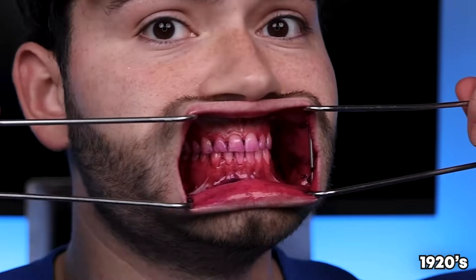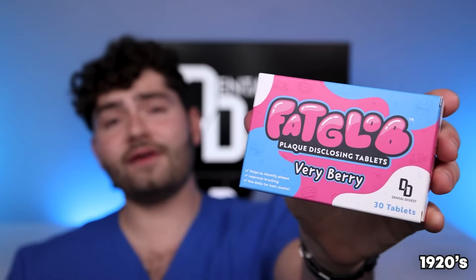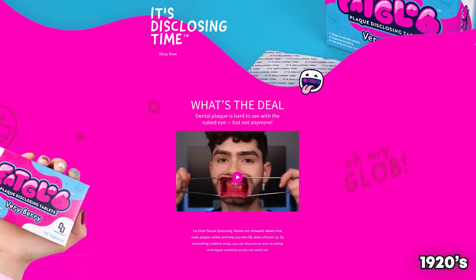Let's check the before results. If you've never tried Fat Glob disclosing tablets, now is your time. It makes brushing fun by coloring the plaque on your teeth. All you gotta do is crush them and then brush them. Shop down below or on FatGlob.com or on Amazon.